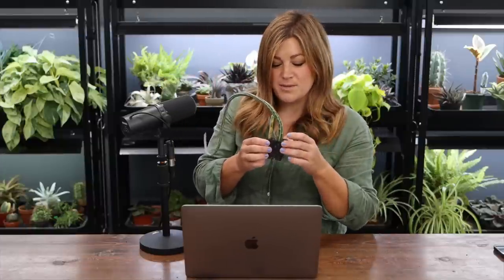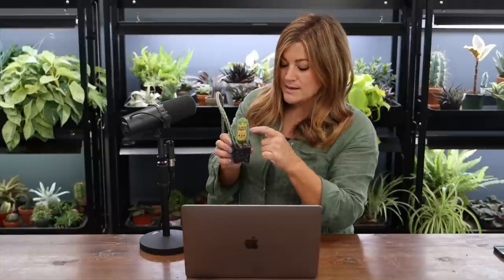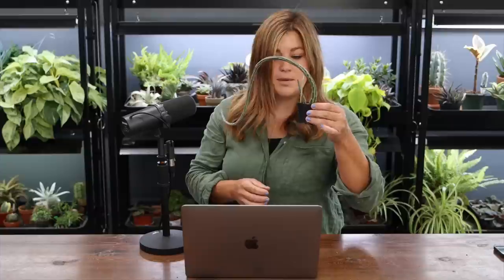This is a senecio stapeliformis, and when it came to me it was only this tall. It wasn't getting sufficient light and was reaching toward it — one of the grow light bulbs wasn't working. But it's forming two new babies right there, which is really exciting. I should probably put it in a different pot. This is probably the weirdest plant I own.